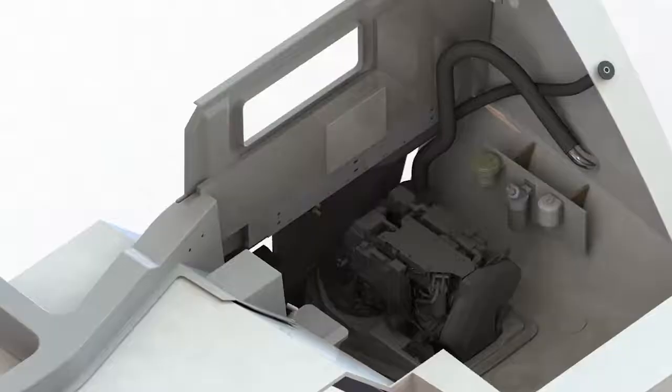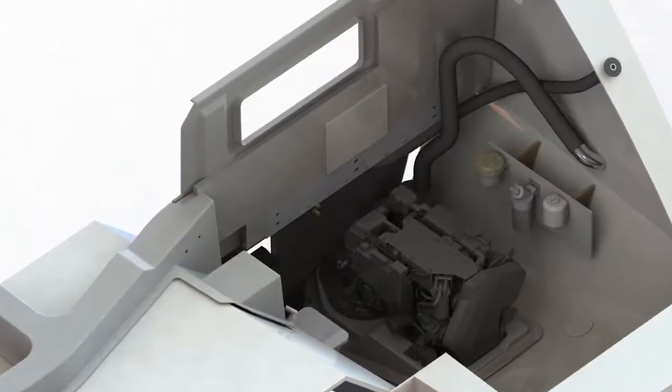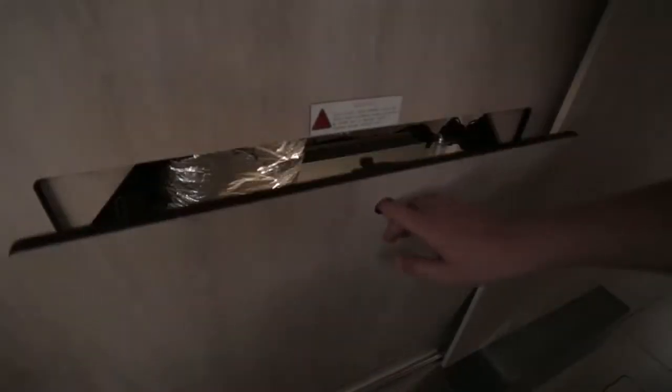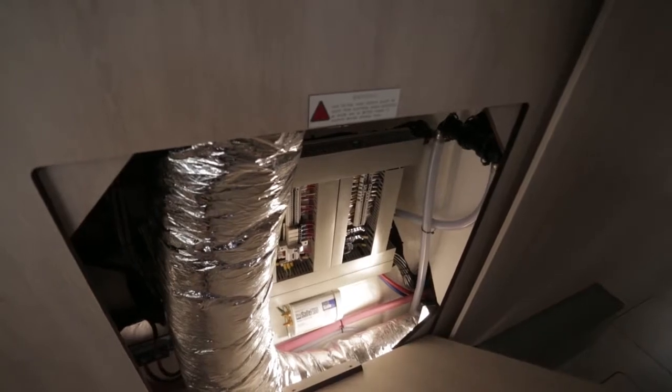A key feature of the Leopard is that everything is easily accessible. Equipment and parts can be reached and, if needed, replaced without having to cut or work on any panels.